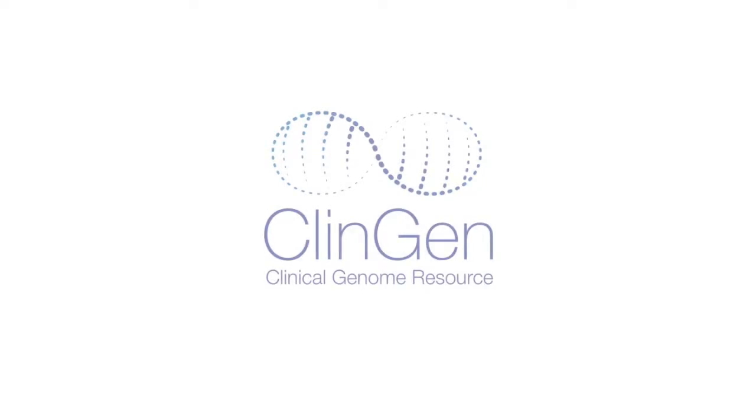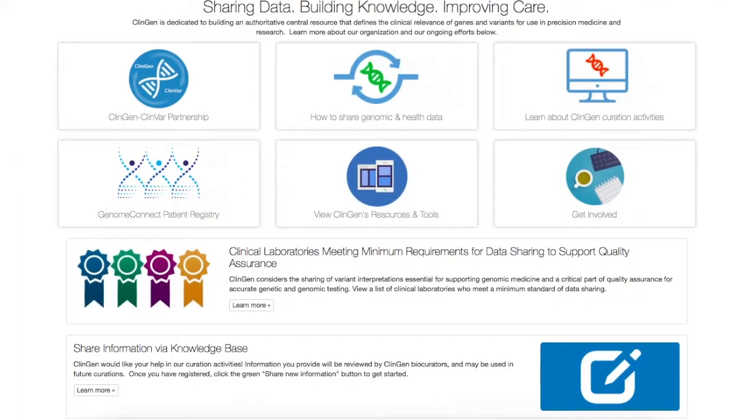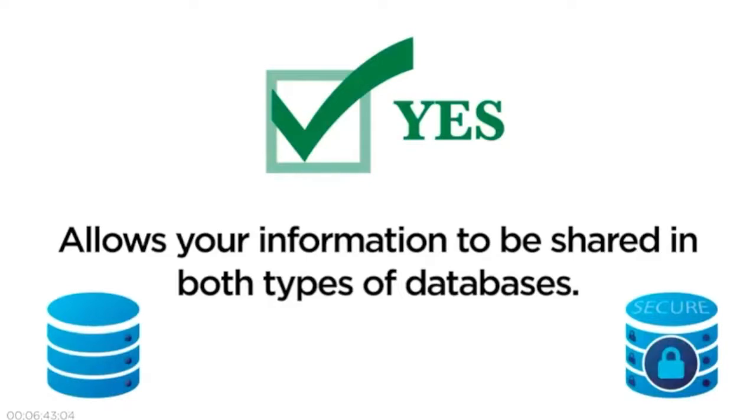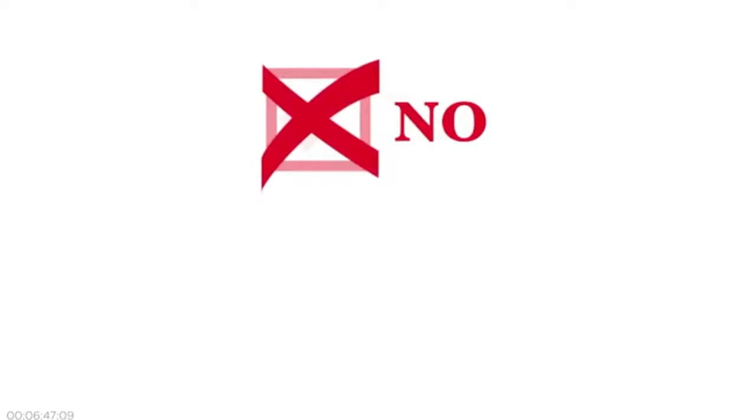ClinGen also will have access to this de-identified genetic and health data for ClinGen-related activities, which may be displayed on the ClinGen website. Choosing Yes on the ClinGen data sharing program consent form allows your individual information to be shared with ClinGen and in both types of databases. If you are uncomfortable with this, you should consider choosing No.